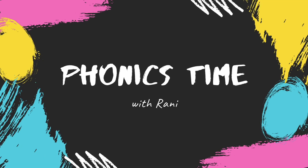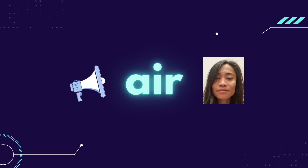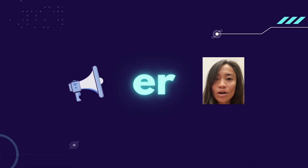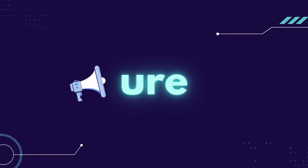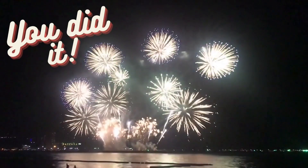Hey there, it's Phonics time with Rani! Listen to the sound of the phonemes and repeat after me. EAR, EAR, AIR, AIR. Now it's your turn to say the sounds. Ready? You did it! Excellent! Here's a star for you.